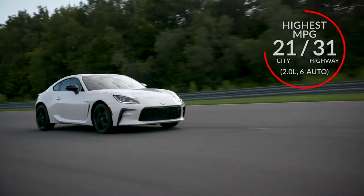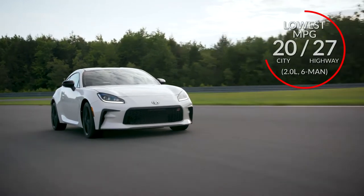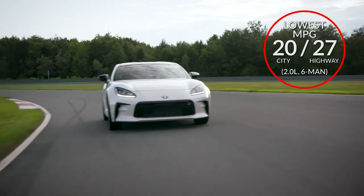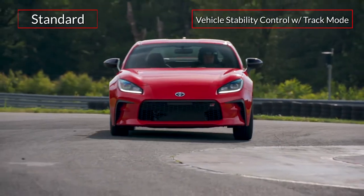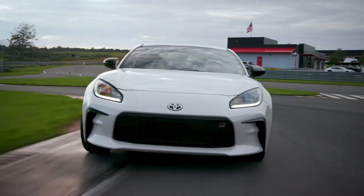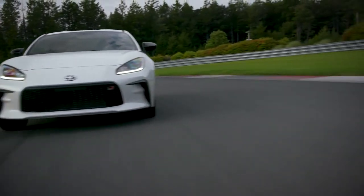Here are the highest and lowest estimates for fuel economy. Standard safety features on the GR86 include vehicle stability control with track mode. Models equipped with the automatic transmission add pre-collision braking and lane departure warning.